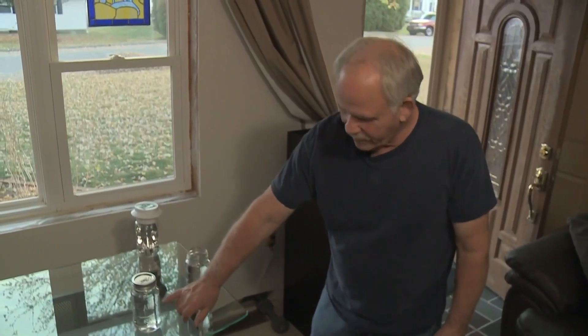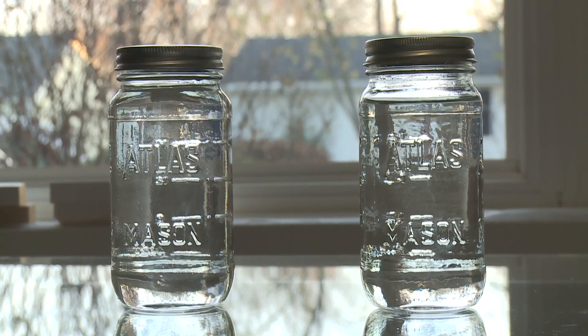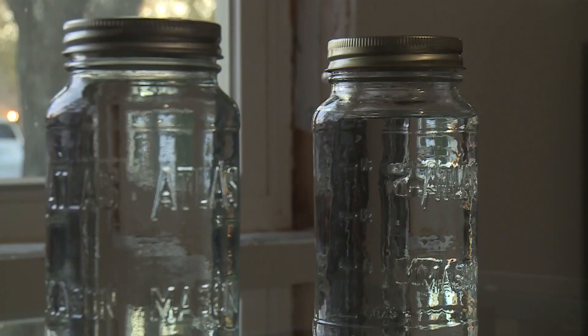Before the meeting, Mark Radke showed us two jars — the left from his outside tap and the right from his inside industrial filter. He noted that's the best color he's seen in a year or better.